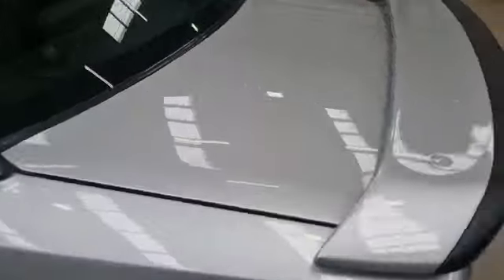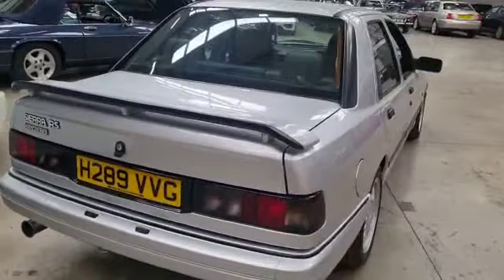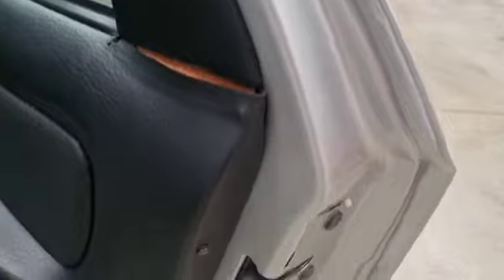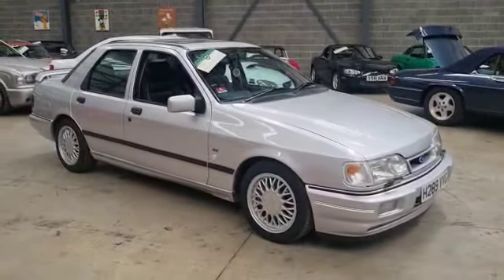So there you go — you best come down and have a little look. I know you're fussy, you Cosworth lads, so nip down and have a little look, see what you think. See you soon.